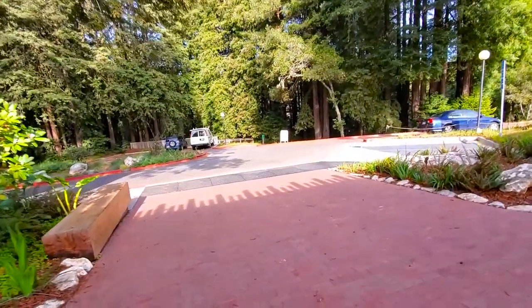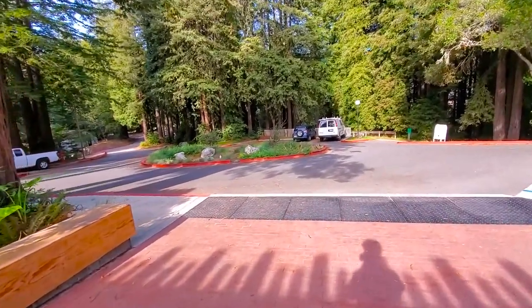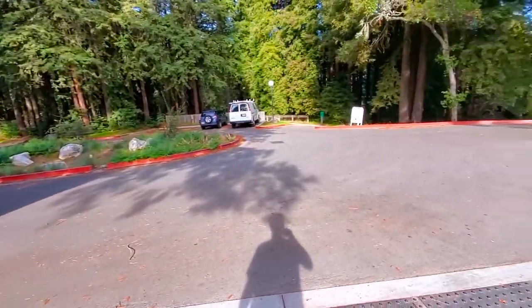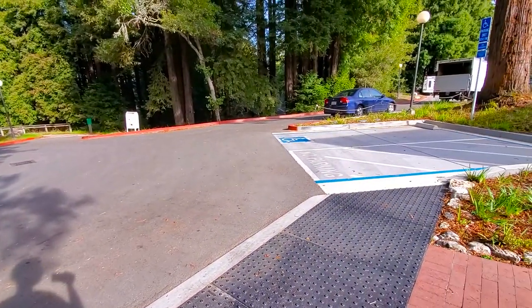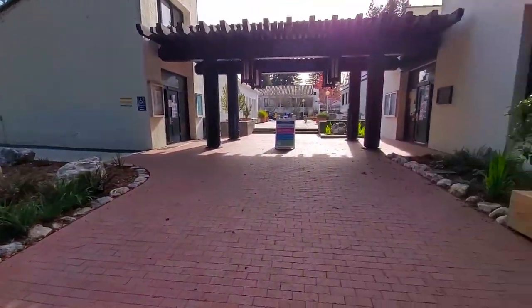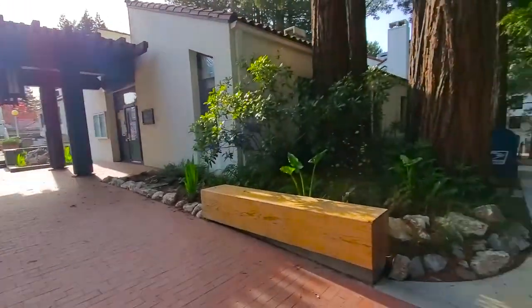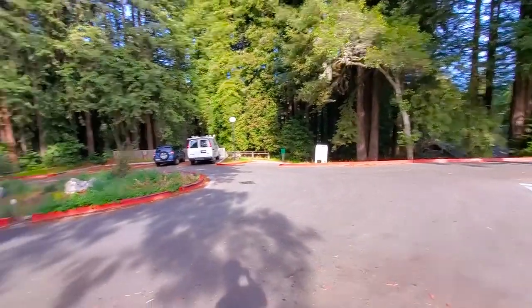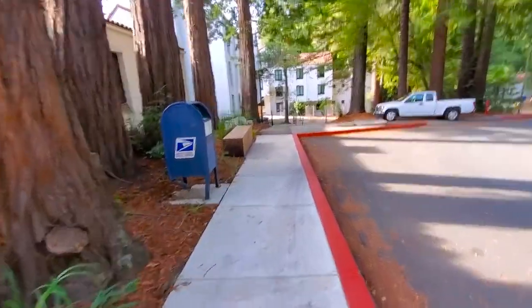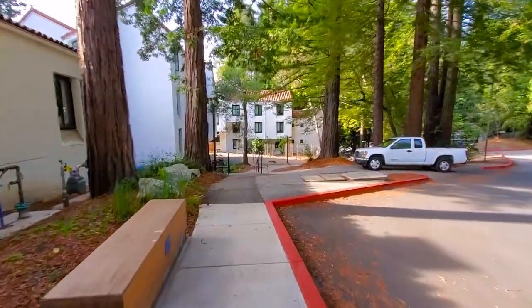This right here is what we call Crown Circle. This is where all the drop-offs happen — where you usually drop off for college or if you ever need to get an Uber somewhere. Right here is the entrance to Crown College, where you originally come in from. There are multiple campus mail stops as well as actual mailboxes here at Crown. I'm gonna head on this way and we're gonna go over to the dorms.